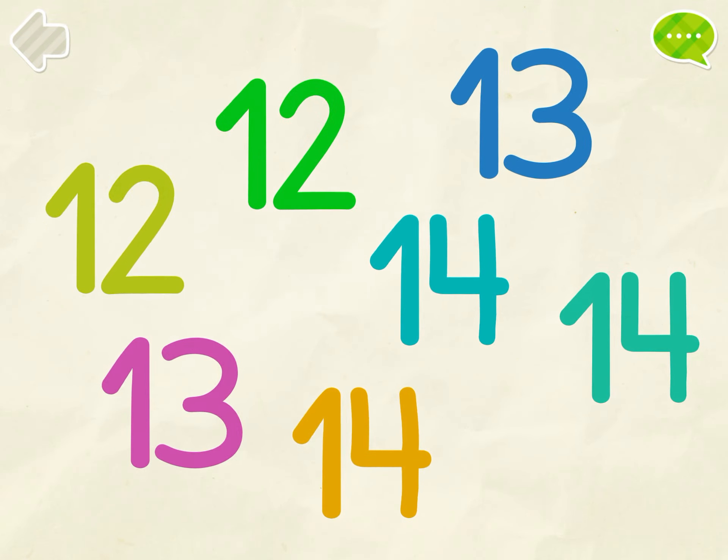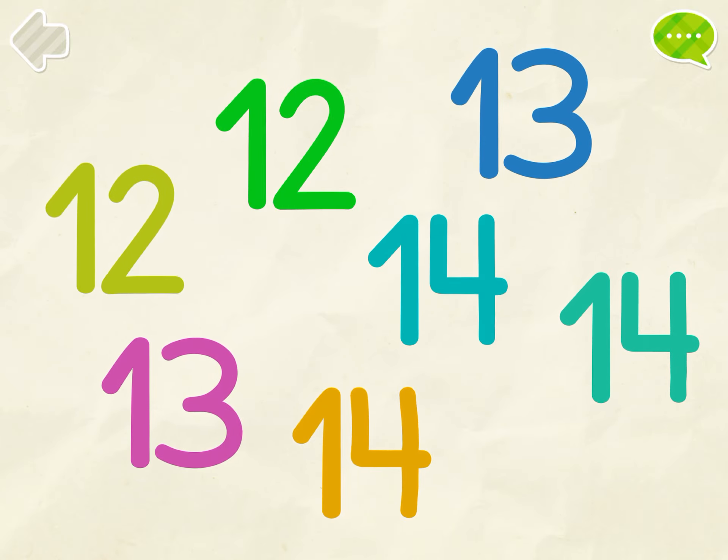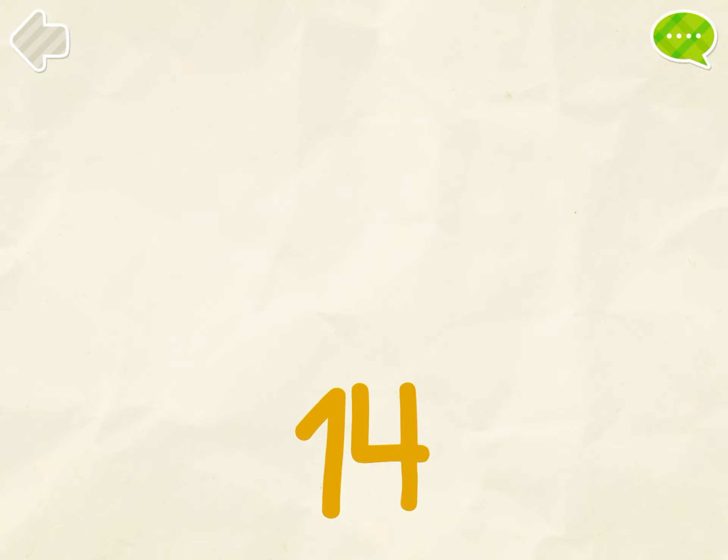Find all the number 14s. 1, 2, 3, 4, 5, 6, 7, 9, 10, 11, 12, 13. You got it!